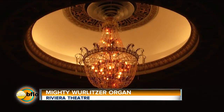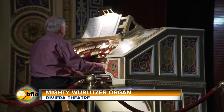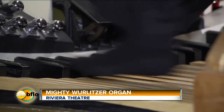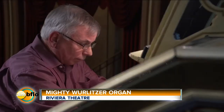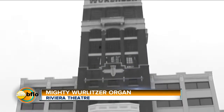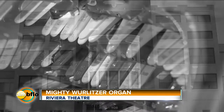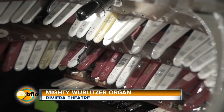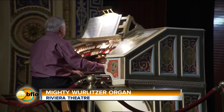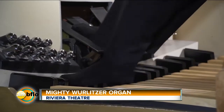Now, we're unique here at the Riviera Theater because our mighty Wurlitzer is the only original installation of a Wurlitzer in the city where they were built — North Tonawanda. Just up the street, we had the manufacturing plant, the Wurlitzer plant, and it was installed here as a demonstrator model, so people from the plant used to bring their clients up to the theater and they would see how the organ operated.